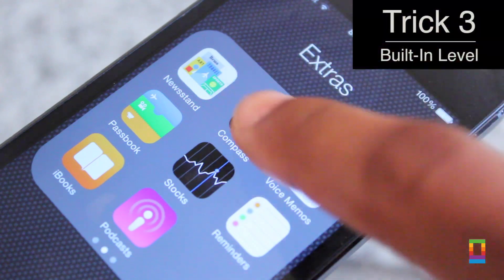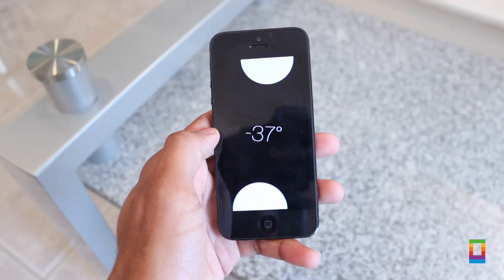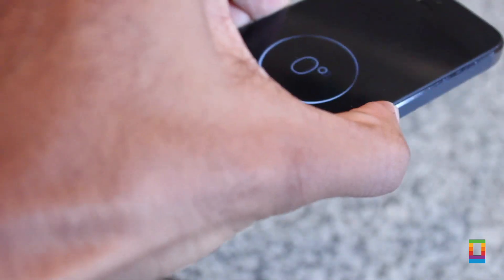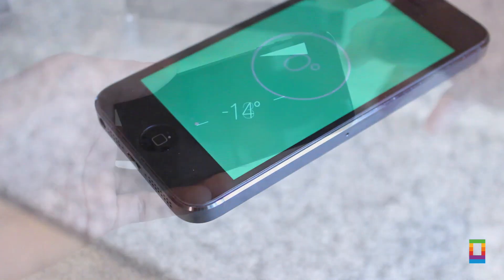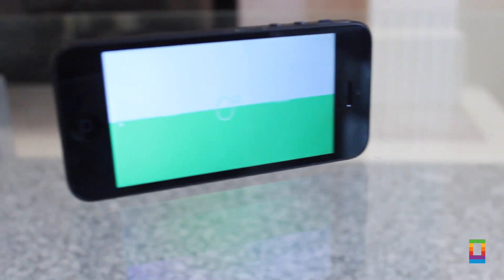This next trick is a hidden gem inside of your compass app that can come in real handy. By simply swiping to the left after opening the app, you can bring up a fully functional level. So whether you're building something or you're just trying to see if the kitchen table is straight, don't hassle looking for a level in the garage — pull out your iOS device and check it out in no time.